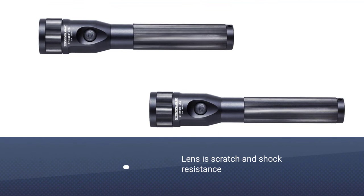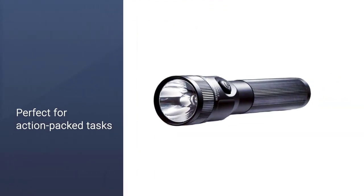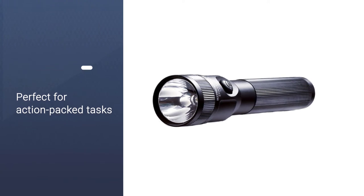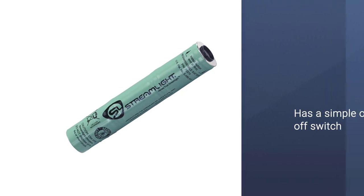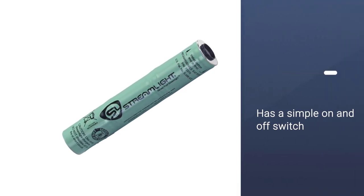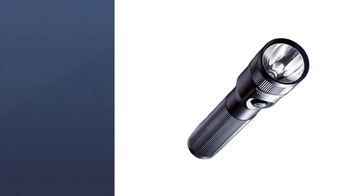It also comes with three different settings which are strobe, low brightness, and high brightness. This Streamlight Stinger LED rechargeable flashlight has a combination of LED technology and rechargeability. Lastly, this police flashlight measures 1.62 inches in diameter, 8.41 inches in length, and 12.4 ounces in weight.